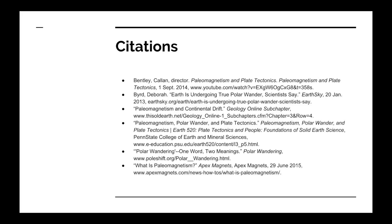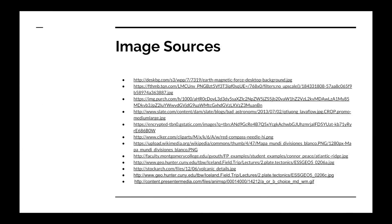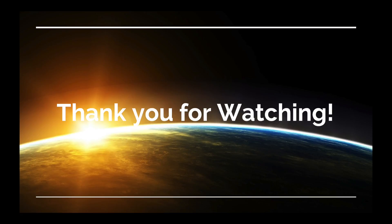These are the sources used, and these are the image sources used. Thank you for watching!